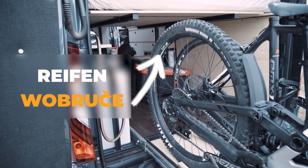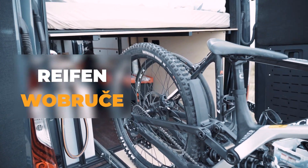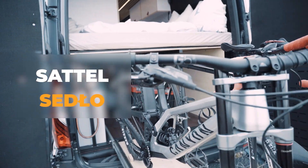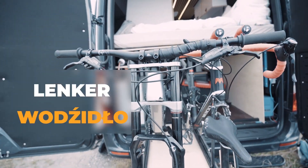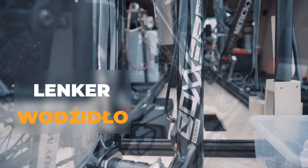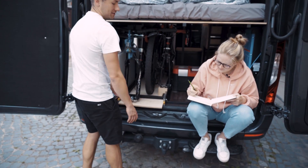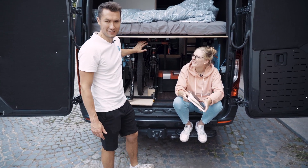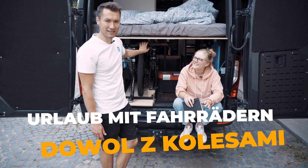Reifen. Wobruce. Sattel. Sedua. Lenker. Wajidua. Joana, wir sind fertig für heute und sind bereit für den nächsten Urlaub mit den Fahrrädern.